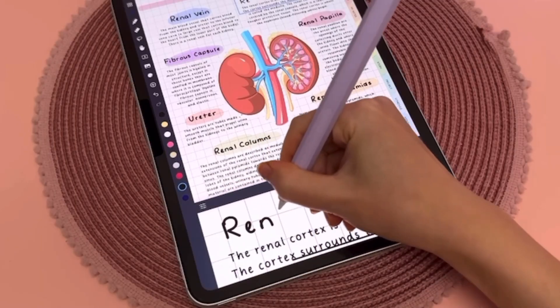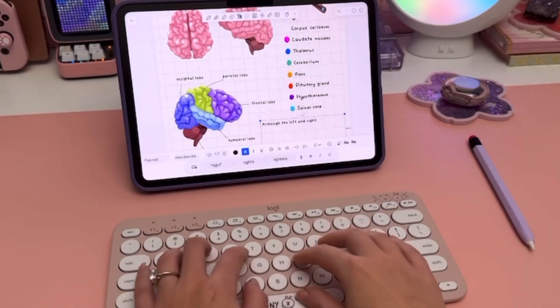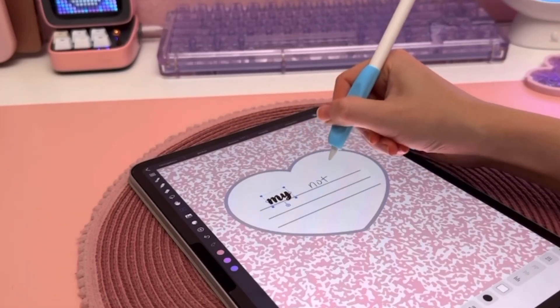Hi guys, welcome back to my channel. Today I'm going to show you something very important — I'm going to tell you why a medical student should have an iPad, what all the benefits are, why you should have it, and what the alternatives are.